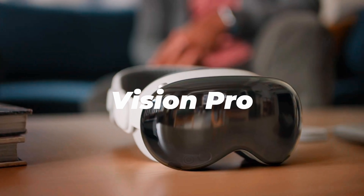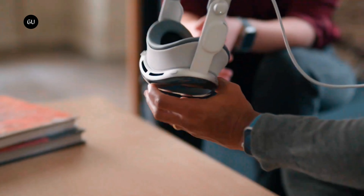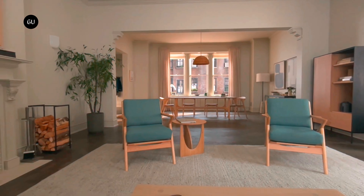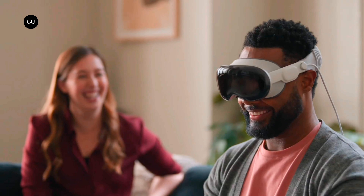Excitement is building for Vision Pro. The mixed reality headset is currently in the pre-order phase and will be available in Apple stores in the US on February 2nd. While we haven't seen it in person, leaks and statements are revealing new details about the product. Recently, it was mentioned that the headset will be heavier than expected.